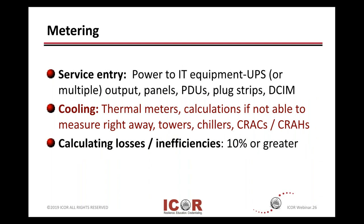Basic metering points at a very high level: coming into your power and your service entry, there's an electric meter where you pay your bill. And then there's power to different IT equipment, whether it's in a UPS — whether you have one or a farm of UPSs at the output — or to your electrical panels, power distribution PDUs, or plug strips. Or maybe you're using some kind of data center infrastructure management, DCIM-type tools.